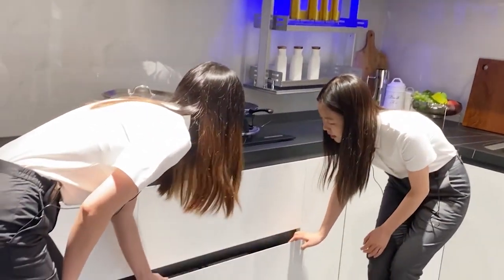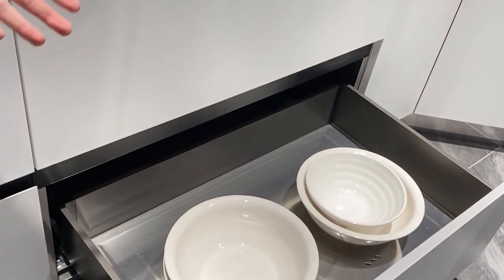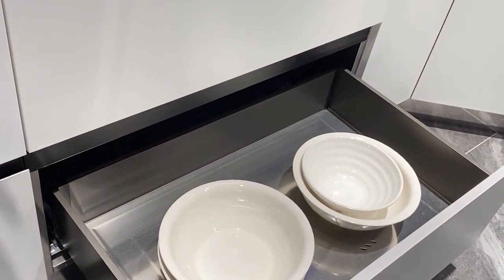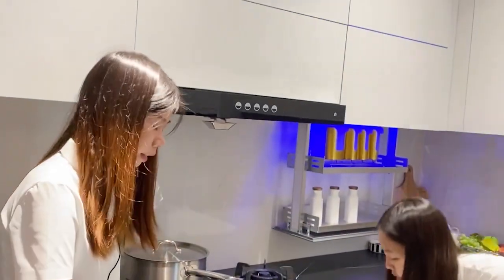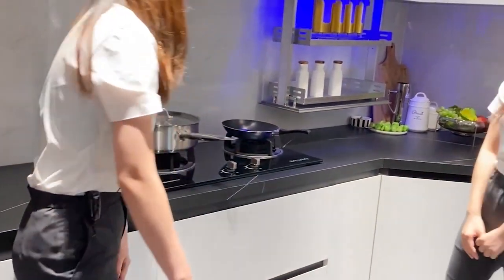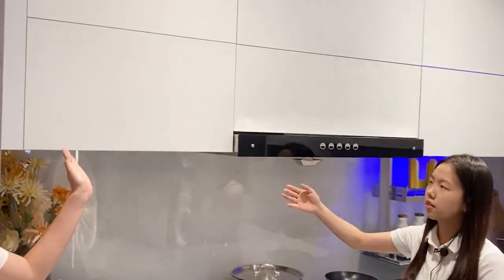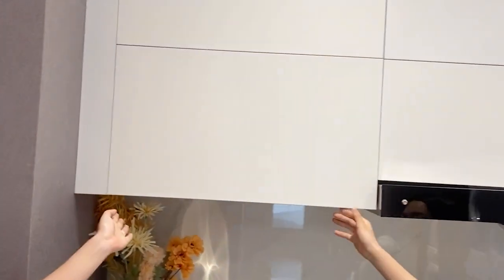The blue one is the basket for the bowls — you can put bowls in it. It helps you improve the storage area. Here is the work cabinet with the automatic open feature.